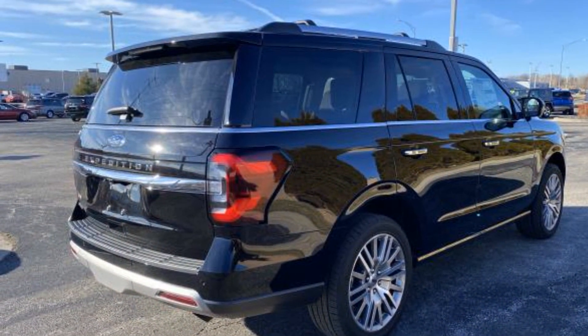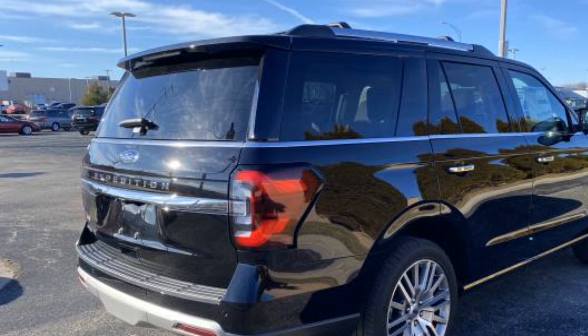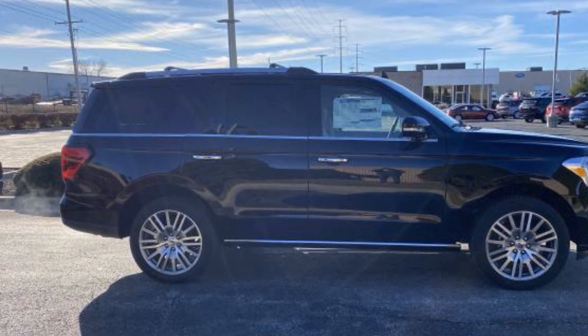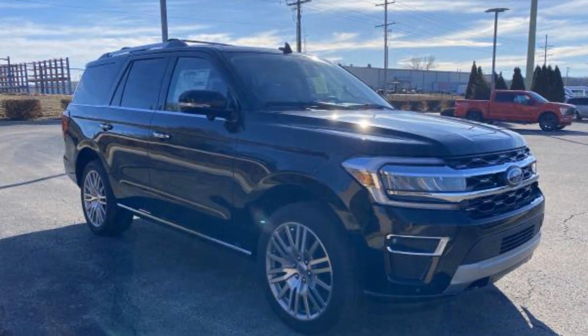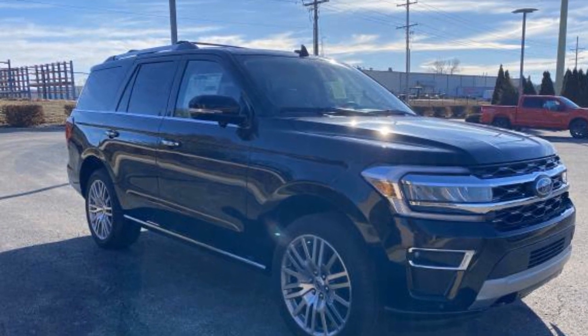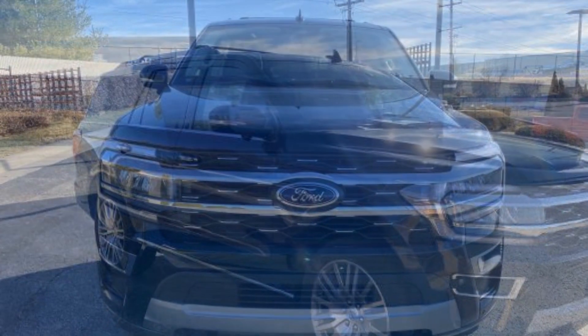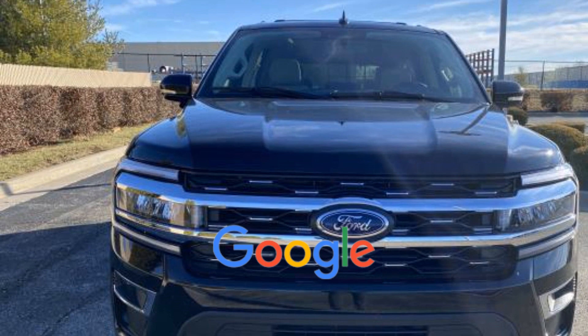Adjustable pedals, keyless entry, steering wheel audio controls, auto dimming rear view mirror, aluminum wheels, leather wrapped steering wheel, passenger side airbag sensor, adjustable steering wheel, traction control, universal garage door opener, power side view mirrors, variable speed intermittent wipers, and alarm system. This is a top rated dealer.